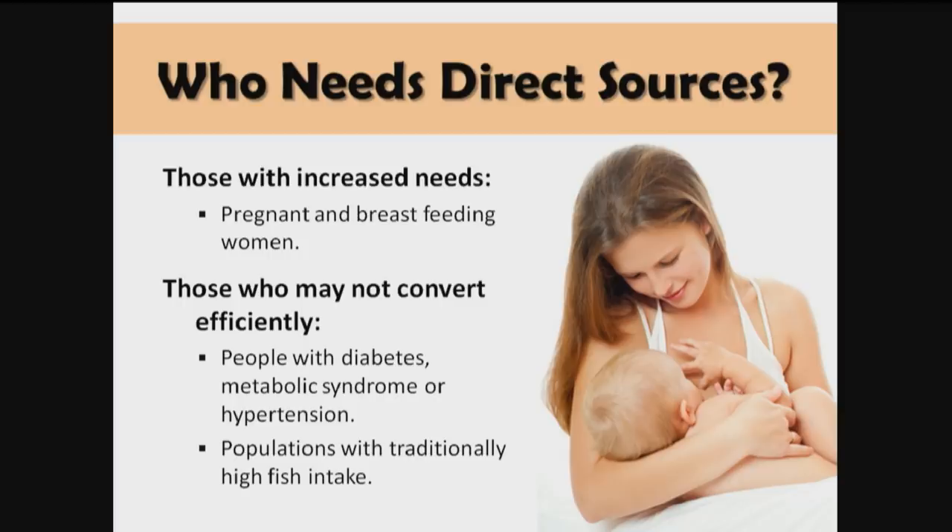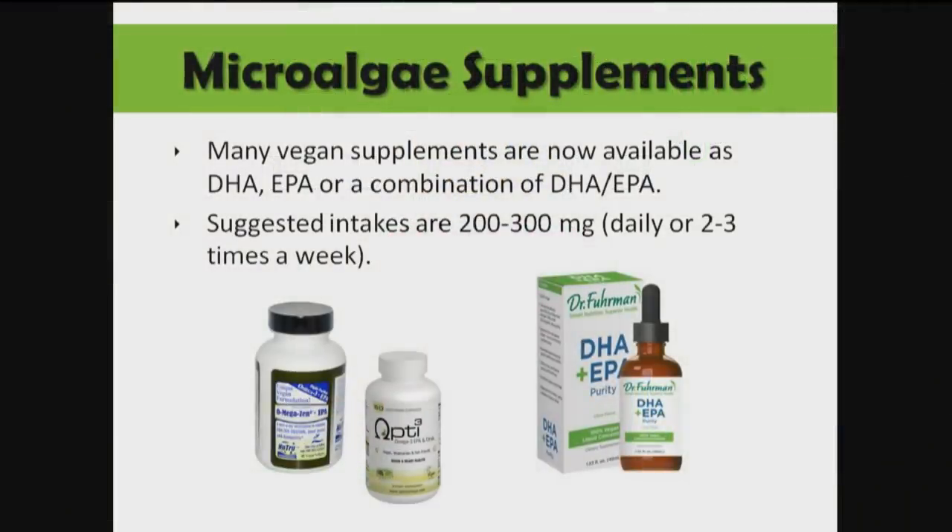Populations who have traditionally consumed a lot of fish are also poor converters, because the enzymes required for conversion stop being made in large quantities when people are consuming preformed EPA and DHA. If that's been happening for many generations, they may need a direct source. Microalgae supplements are widely available, with suggested intakes of 200 to 300 milligrams a day, or even just taking it two to three times a week to boost your levels.